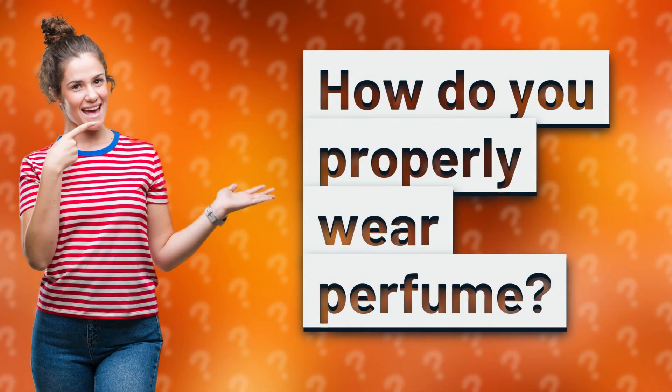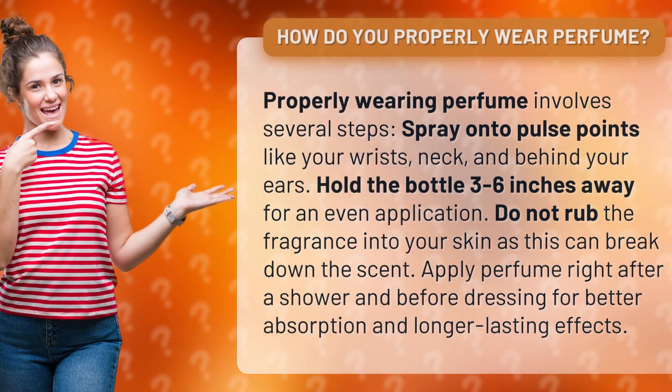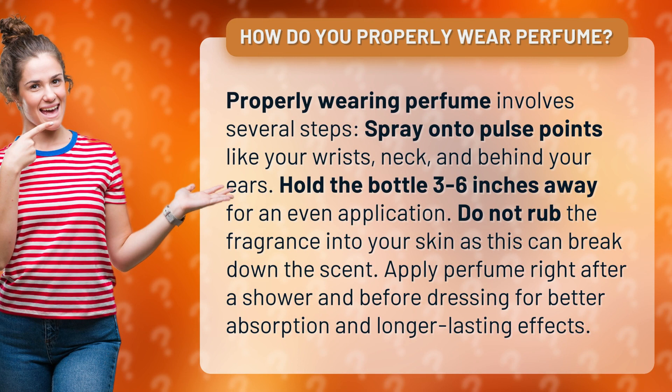How do you properly wear perfume? Properly wearing perfume involves several steps. Spray onto pulse points like your wrists, neck, and behind your ears.